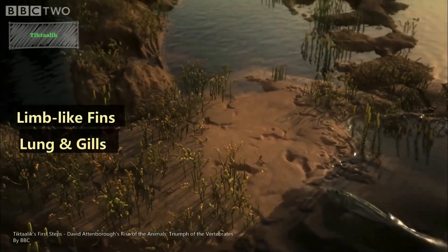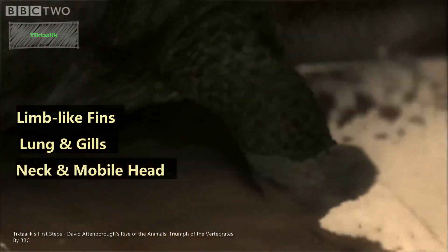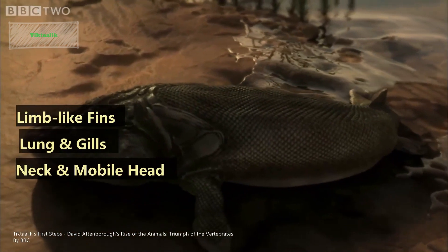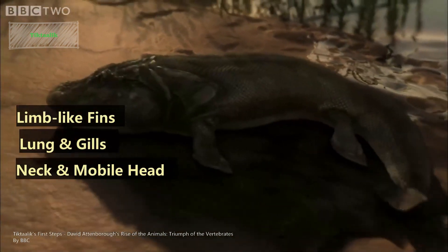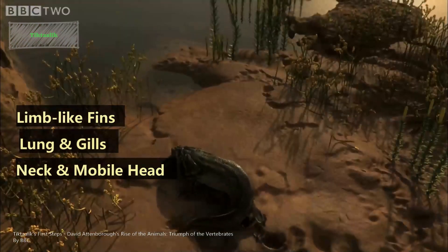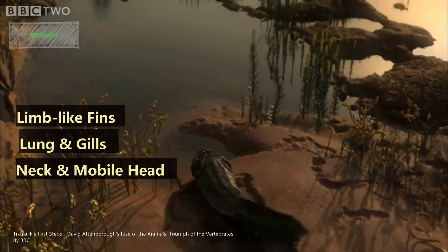The third point is that Tiktaalik has a neck and mobile head. Unlike most fish, Tiktaalik had a neck, allowing it to move its head separately from its body. This adaptation would have facilitated better vision and the ability to catch prey in shallow water or on land.